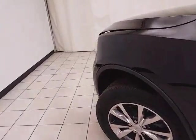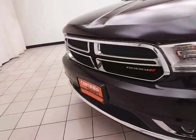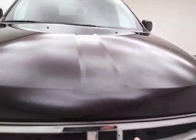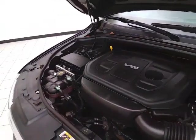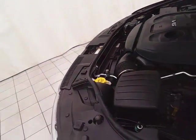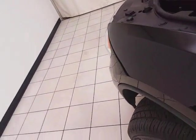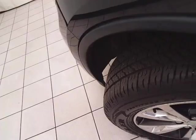Under the hood, this Durango has a 3.6-liter V6, 295 horsepower, and just as clean under the hood as the rest of the vehicle. EPA fuel economy estimates an average of 18 miles per gallon in the city, 25 on the highway. Approximately 60% of the tire tread remaining.